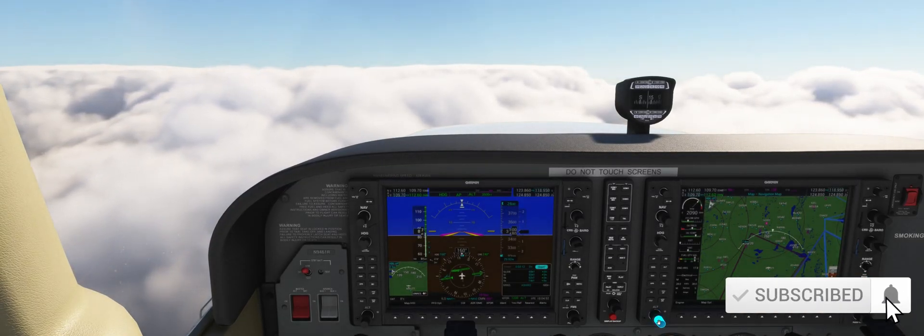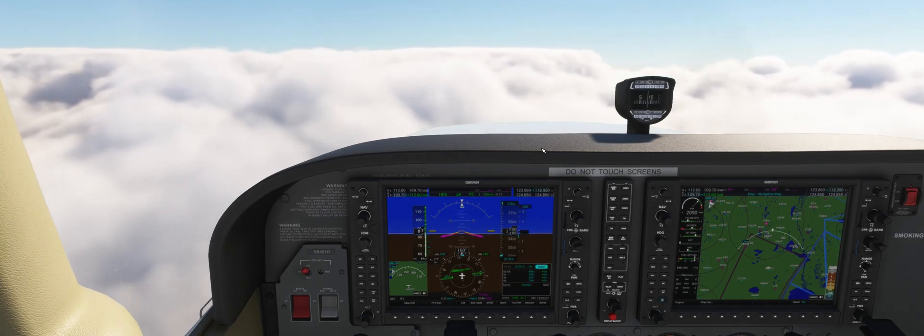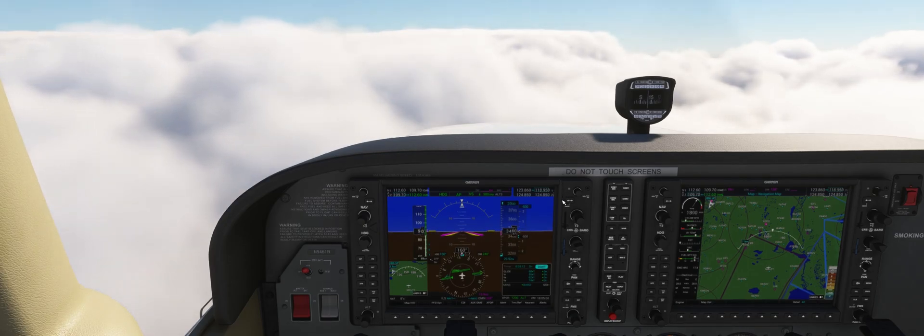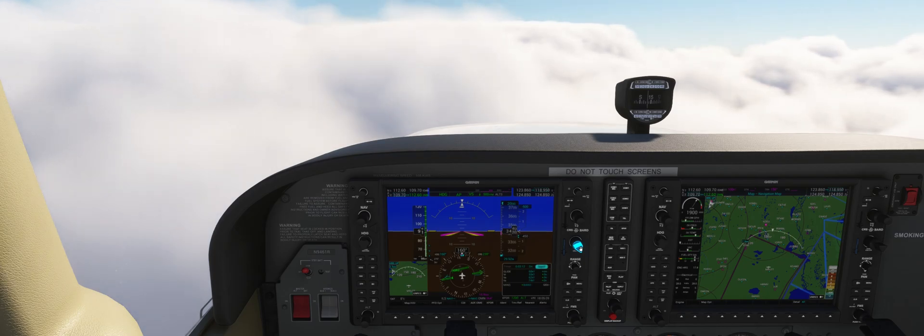Hey guys, today we'll shoot the localizer approach into Daytona Beach Airport. We're at 3,500 feet and halfway through the DME arc that's going to lead us to the final approach course. The reported ceiling is at about 700 feet, and we will act as if the glideslope is out of service for the purpose of this approach.